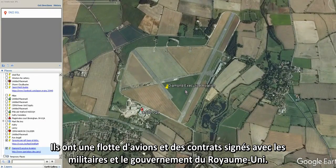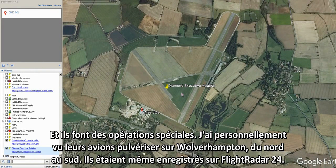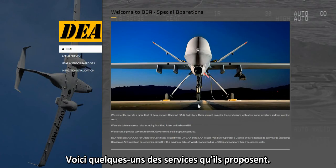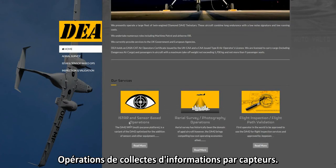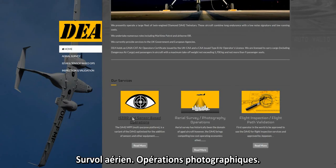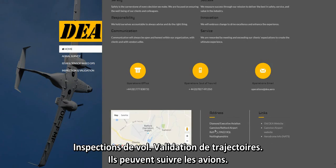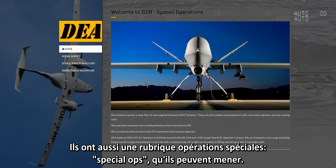Diamond Executive Aviation have a fleet of aircraft with contracts assigned to the military and the UK government, and they do special operations. I have personally seen their aircraft spraying over Wolverhampton, heading north to south — they were even on FlightRadar24. These are some of the services they offer: sensor-based operations, aerial survey photography, flight inspection, flight path validation, aircraft tracking, and special operations.